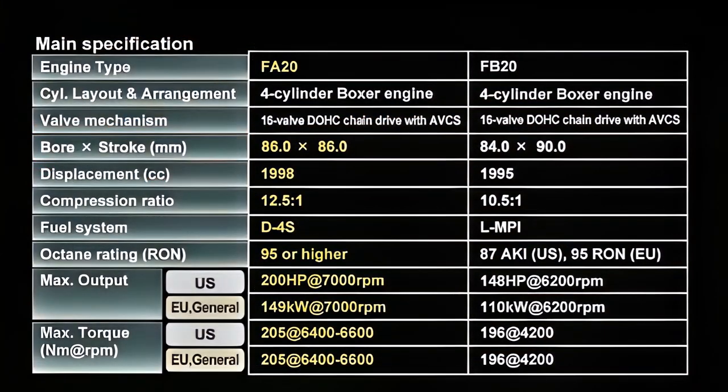The engine development explained above has made the following results possible in comparison with the FB20 engine. The comparison shows the main specifications that characterize this improved performance. Thank you very much for your attention.